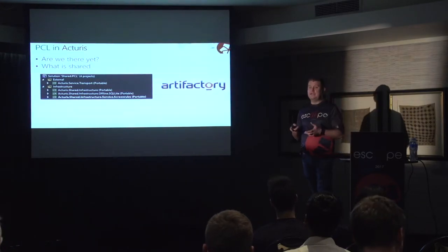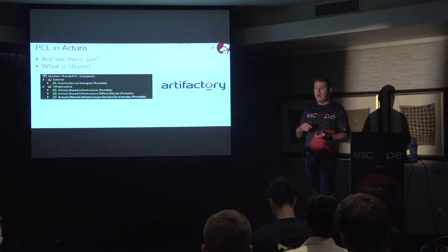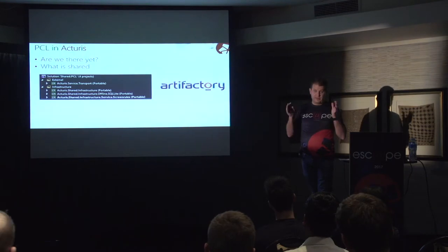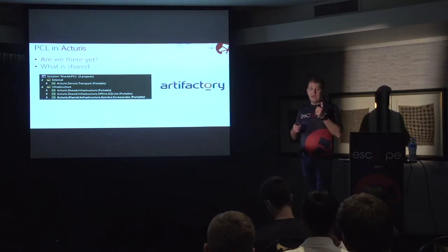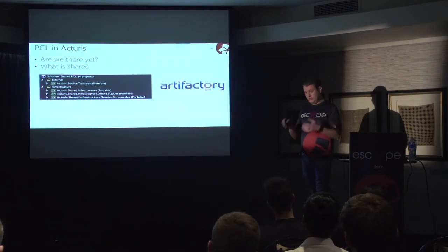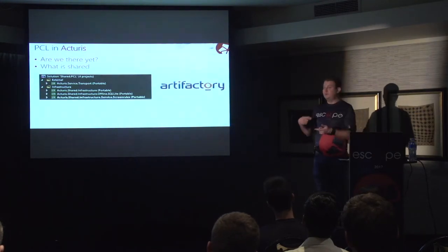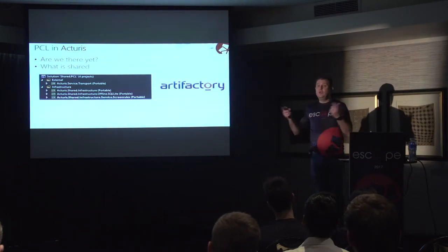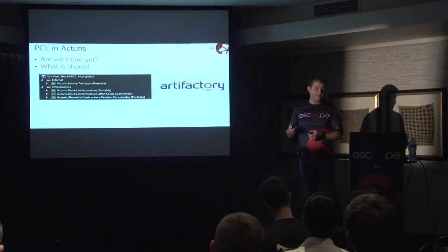Something we introduced for mobile specifically is an offline provider. We use a SQLite database that can cache calls. On a mobile device, you might lose connectivity, and calls you would make to the server are not lost. Say I've spent 10 minutes updating a contact's main details and I click save, but my network drops because I just drove underneath a bridge — those calls are saved in the SQLite database. As soon as your connectivity is restored, those messages are replayed against the server, so you don't lose any work. This is also in the PCL, which means all our other front-end solutions automatically get this functionality for free.